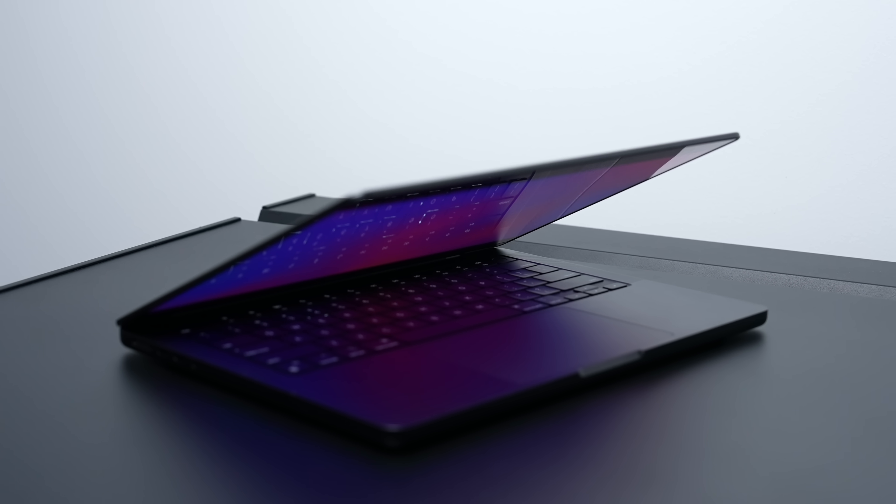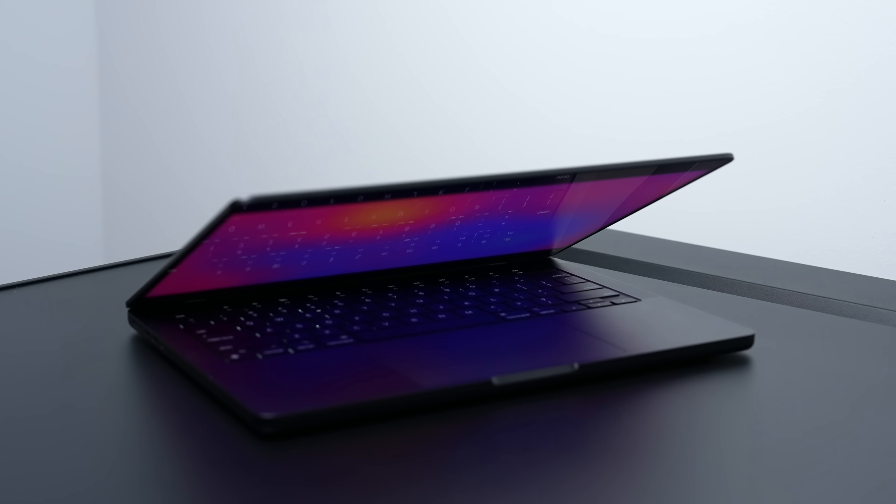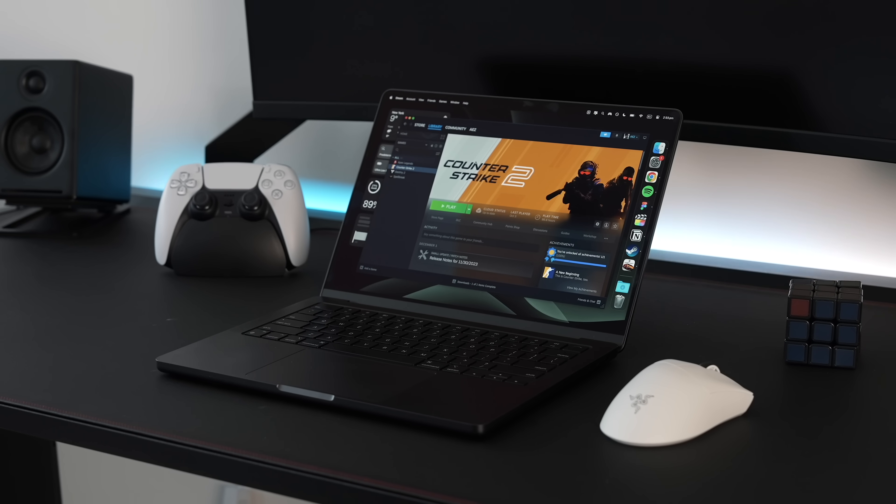For about 99% of people this isn't going to be a problem, but it is a consideration if you constantly push this laptop to its limits. If that is you, you might want to consider the 16-inch model, because its larger size will help handle the increased temperature under load and avoid being throttled.